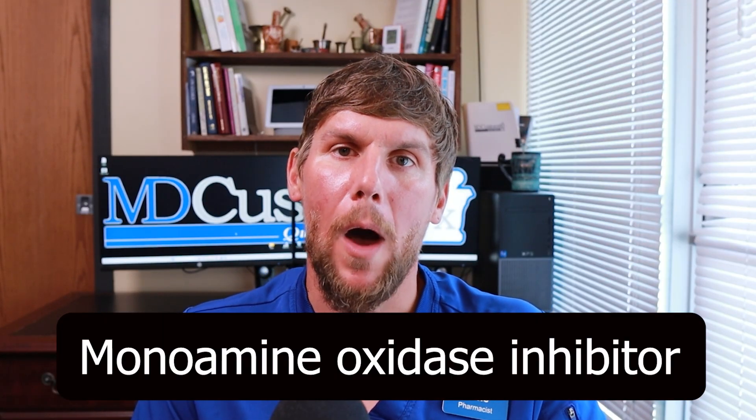Methylene blue is considered a monoamine oxidase inhibitor, or an MAOI. So there are some things you need to know about it prior to dosing. It is commercially available as a dye, and there are things you need to know about why you don't want to take that versus taking USP grade. It does have a great safety profile, but only if it's done right. It's not something you should just buy commercially over the counter without regard for what medications you might be taking.